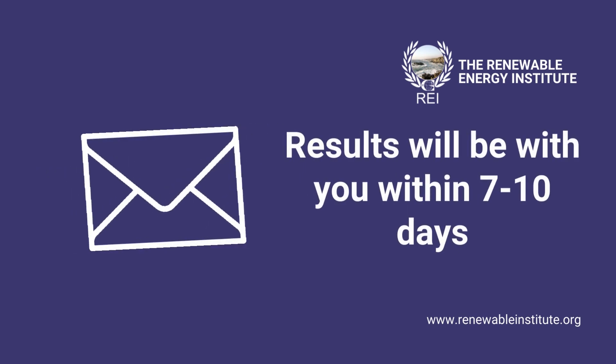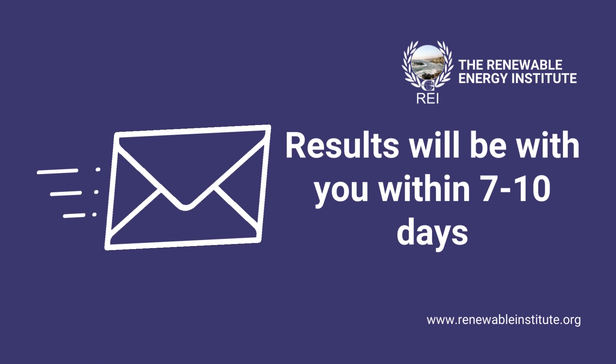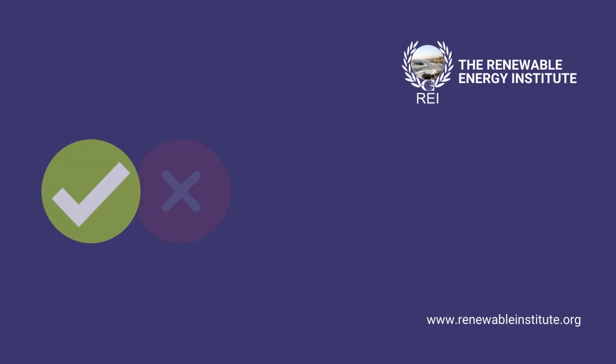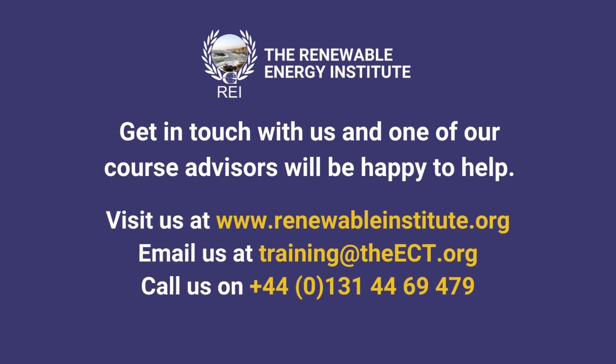Your exam results will be with you via email within seven to ten days after they've passed through our internal marking system. You will receive a pass or fail grade. If you've passed, you will receive your GMC digitally. If you fail, please message us to arrange a re-sit.